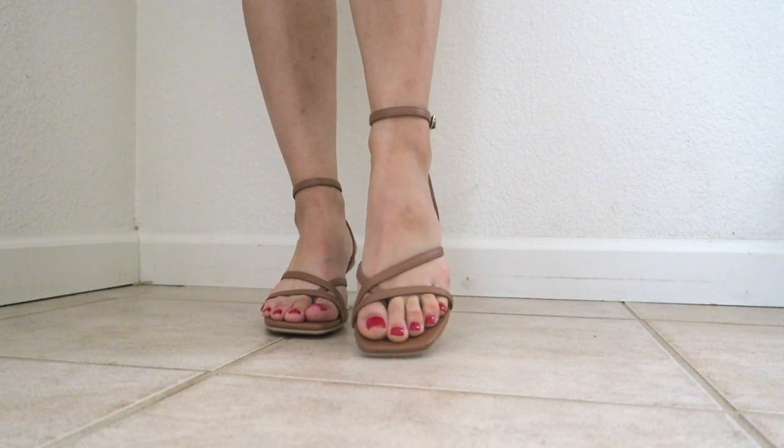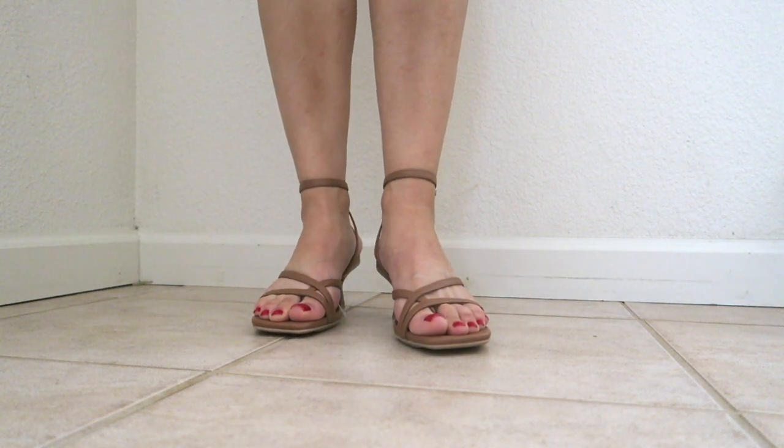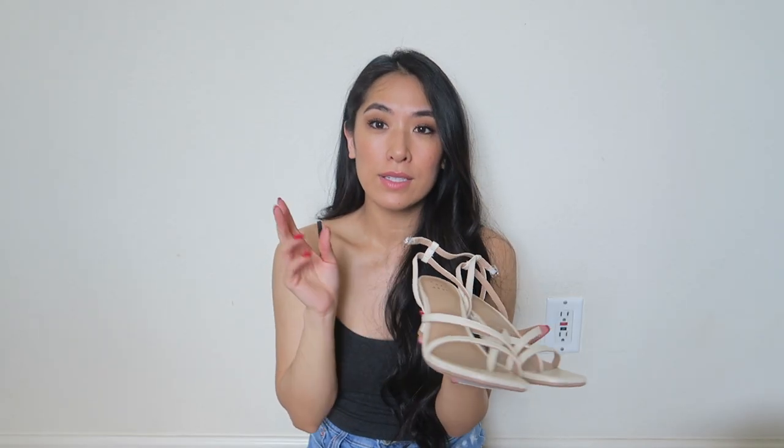This next pair is another strappy heel — more of a kitten heel, probably about two inches, so very low and comfortable. The kitten heel is a little bit thicker, which makes it easier to walk in. The straps actually hug your big toe. I think the style is super cute, but I'm not sure I totally love the feeling of something wrapping around my big toe. Either way I really liked the look, which is why I also bought them in cream. The style is called Giselle.